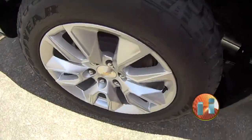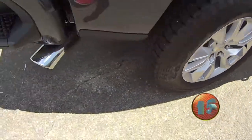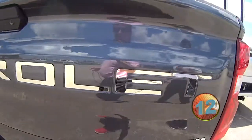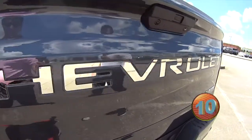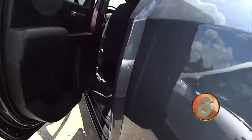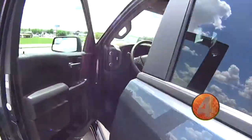Got the nice interior there, perforated leather. 20-inch wheels, 4x4, chrome-tip pipes. We got the nice little chrome Chevrolet on the back — you can kind of see the reflection if you need another mirror. Oh, there's the back seat for you, some good room.